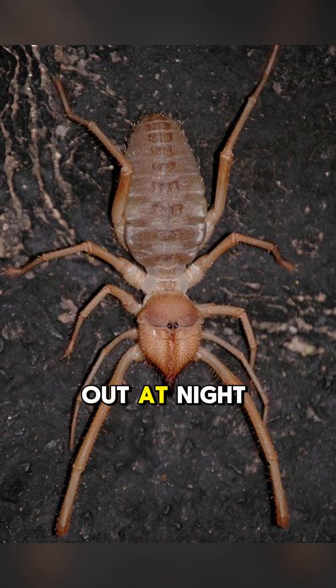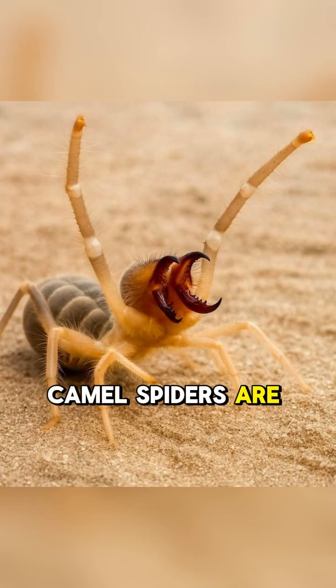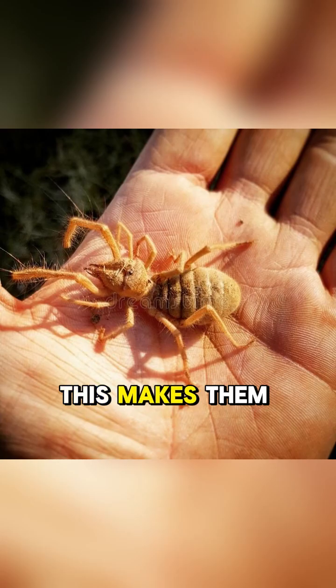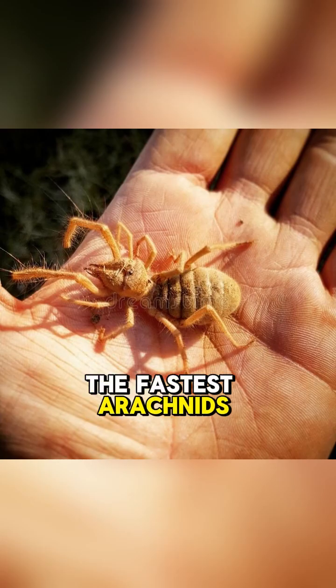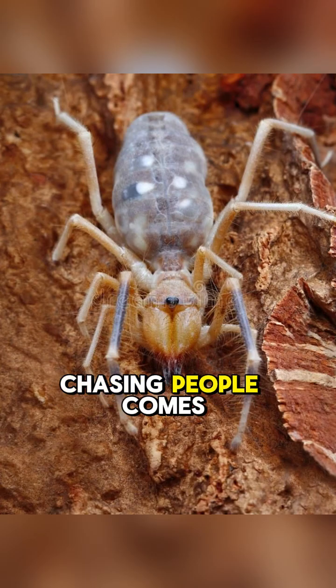They only come out at night to hunt. One of the most legendary things about them is their speed. Camel spiders are incredibly fast, capable of running up to 16 kilometers per hour, or 10 miles per hour. This makes them one of the fastest arachnids on the planet. This incredible speed is probably where the myth of them chasing people comes from.